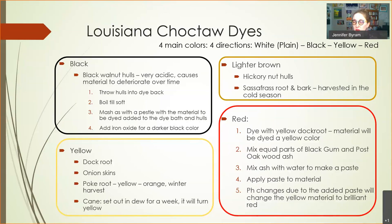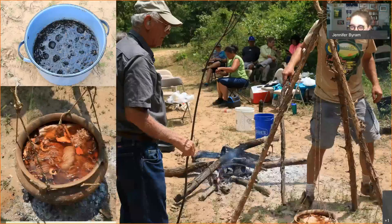You can even experiment with plants in your yard, but make sure you're doing it safely — lots of resources online for that. Here's a workshop we did on dyes a couple of years ago with Tom Colvin from Louisiana. We used sassafras on the bottom left and black walnut hulls on the top left — you can see how dark that color is.